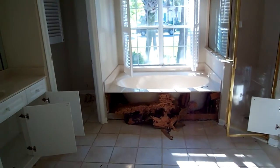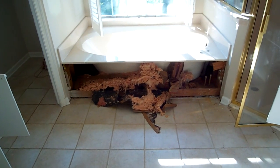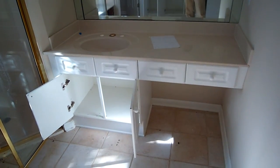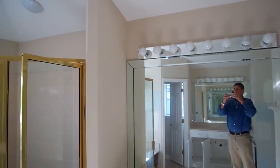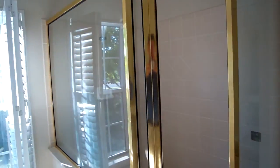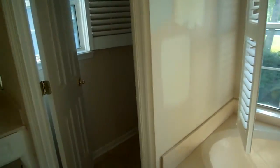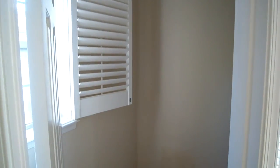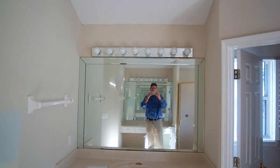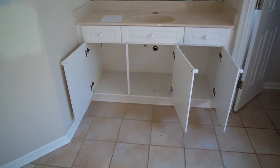Coming into the master, there's a tub situation — not sure if they're putting one in. Looks like there are some notes about leaving the cabinets and doing some renovations. Up top there's a little crack along the seam. The shower is a good size but missing plumbing fixtures. Here's where the toilet is supposed to be, and here is the other side of the vanity.